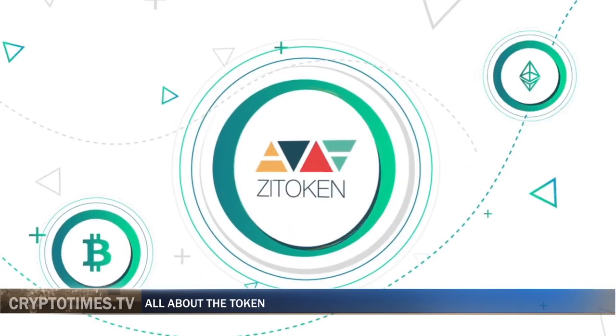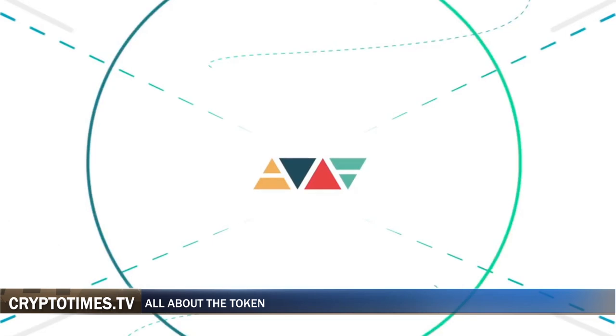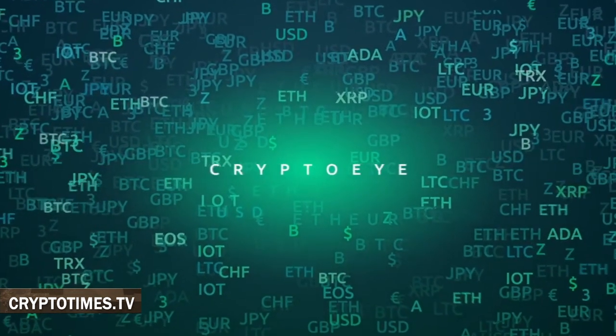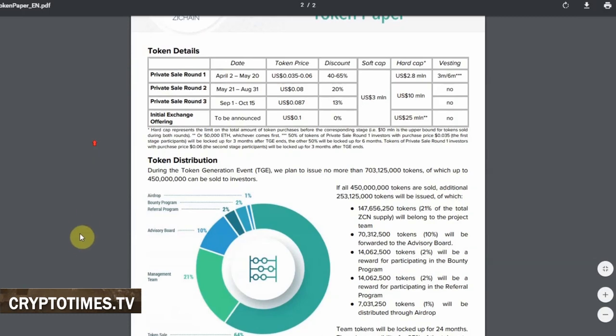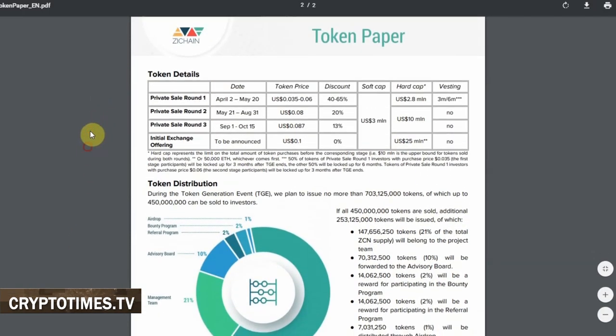ZToken is an ERC-20 payment token based on Ethereum. With Z tokens, both investors and managers can pay for services at a 30% discount. Such services include CryptoEye marketing tools for fund managers, BAM fund infrastructure and training platform, investing in the index fund, and covering exchange fees on ZChain. Those are all features we'll be talking about later in this video.